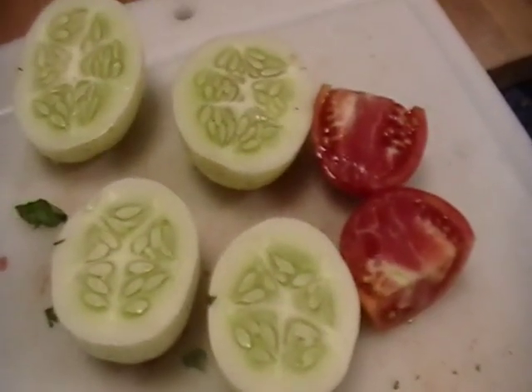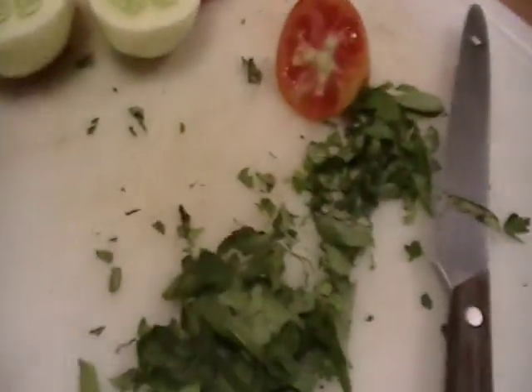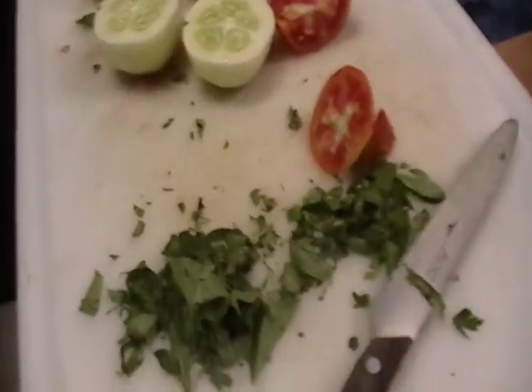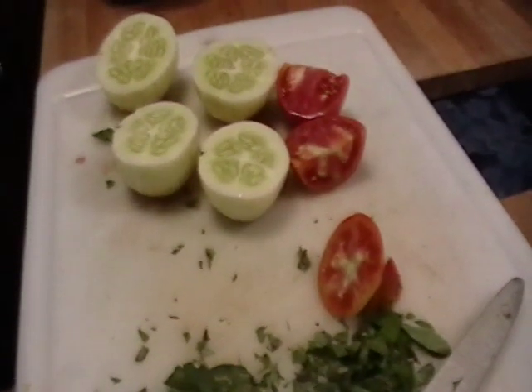Prolific producers. If you grow them, you won't be disappointed. And there's some fresh basil and parsley — getting ready to have incredible vittles.